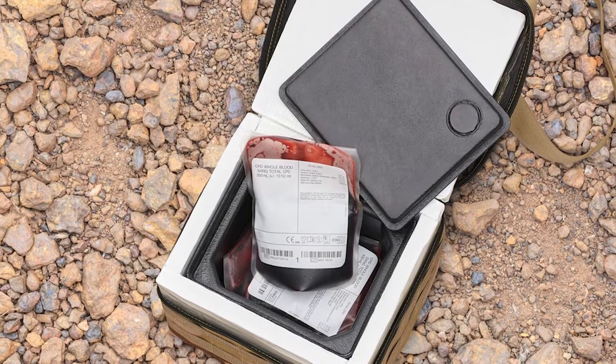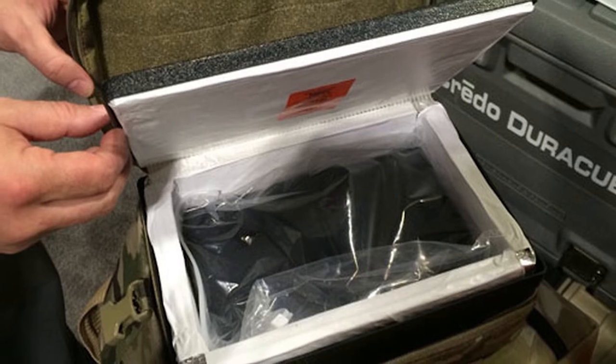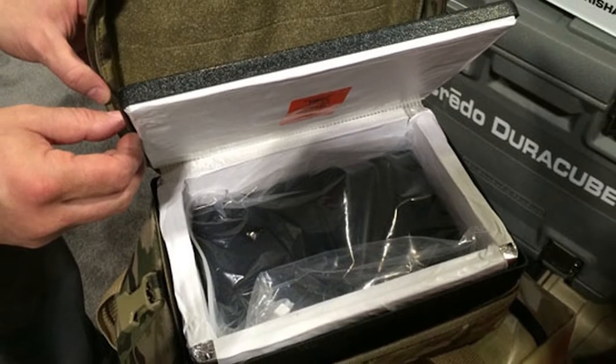We're focused very much on the pharmaceutical industry — transportation of pharmaceutical products around the world in a temperature-controlled environment. Just about any of the big pharmaceutical companies are using our products in one way or another. Golden Hour is the original technology that we developed for the military to get blood products to the front line, and that technology is in every one of our pharma containers today. It's a combination of phase change materials and high-end insulation.